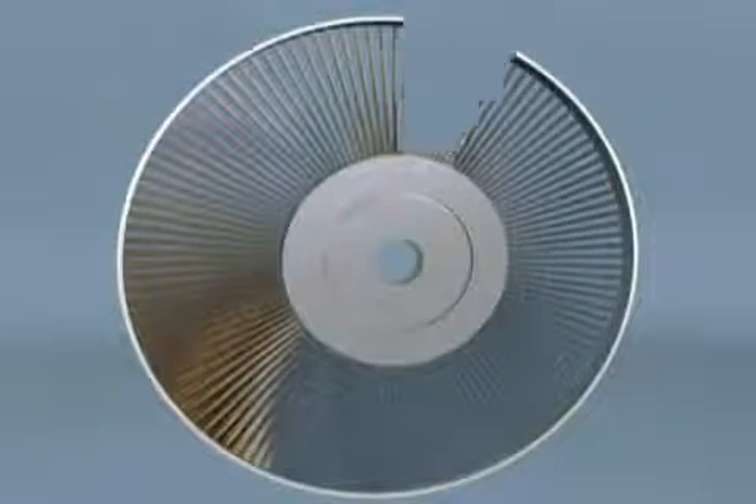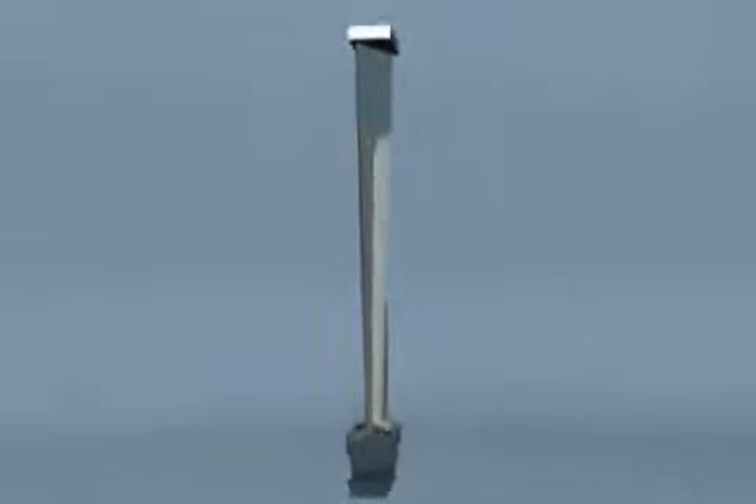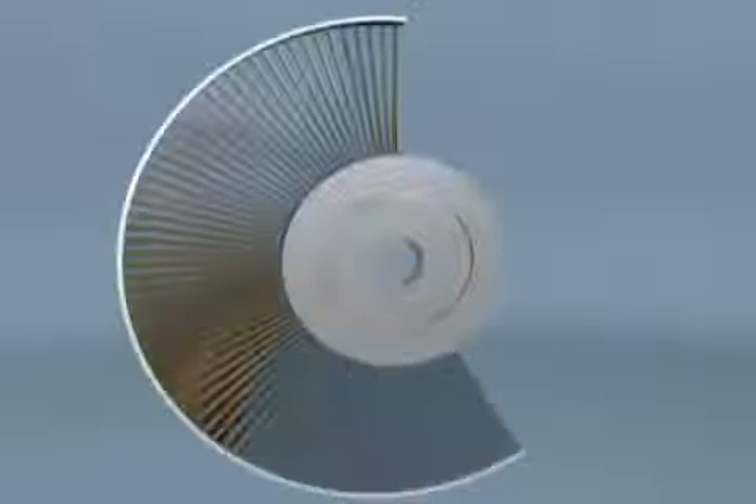Complete reverse engineering and manufacturing of new steam turbine blading is routinely performed by Sulzer Turbo Services. The rotor blades are removed and then reverse engineered utilizing a coordinate measuring machine and the latest design software. Then new blading is manufactured with state-of-the-art CNC milling machines in our facility.